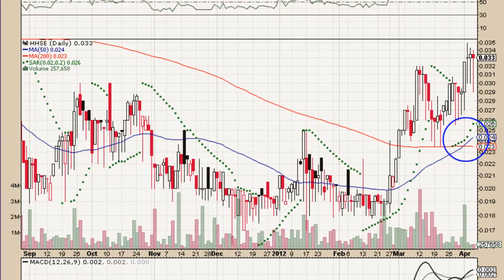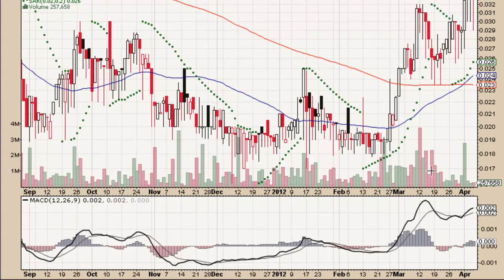The SAR is falling right below the candlesticks. Down here, volumes are pretty steady — not a lot to talk about with our MACD. In late March, we saw it cross over the signal line, which is also a bullish indicator. And ever since then, we've been staying above that line, putting us in that bullish zone.